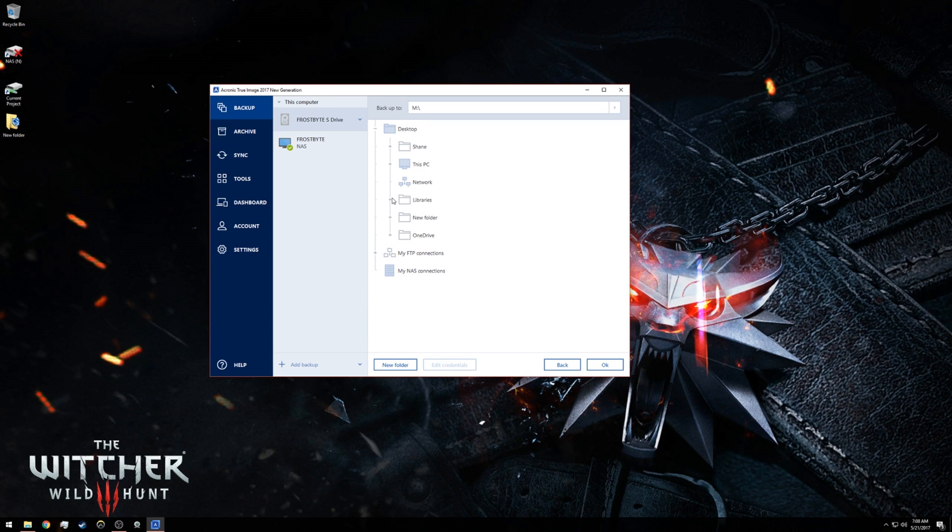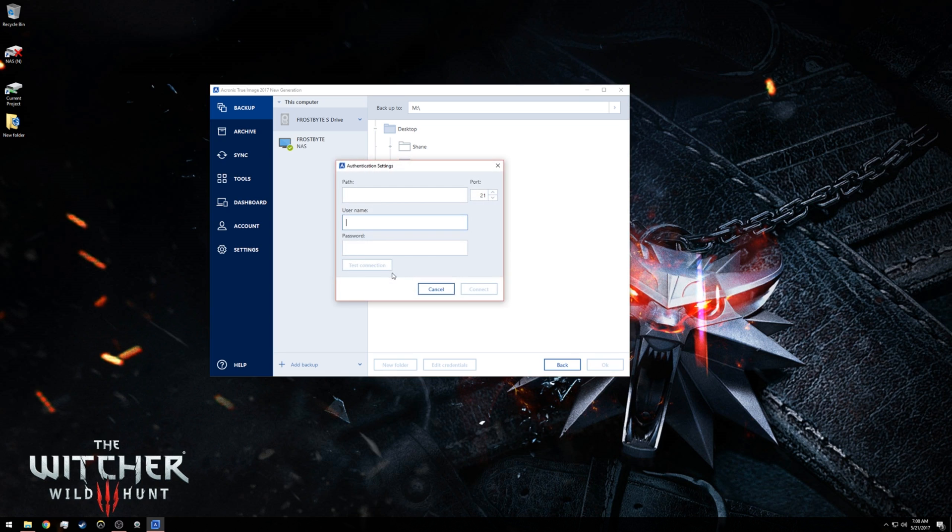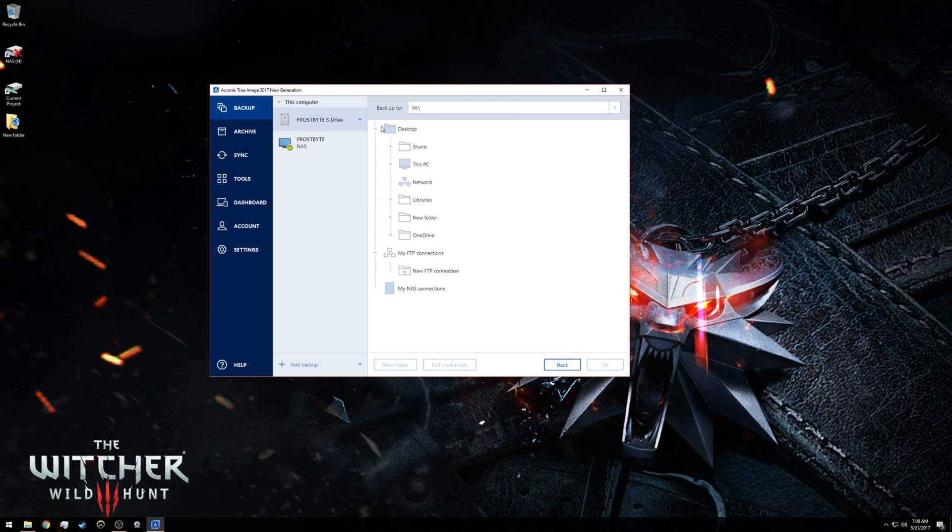One of my only complaints about Acronis was that while selecting source or destination folders — especially when working with my network attached storage — it sometimes wouldn't recognize it right away. If that happens to you, just give it a minute to find all the network devices and get logged in with your credentials.